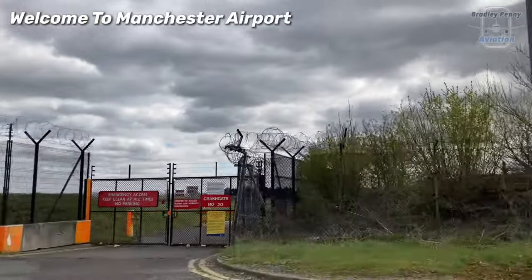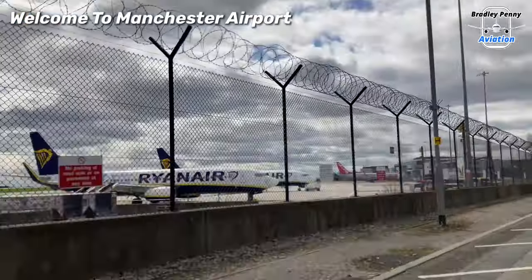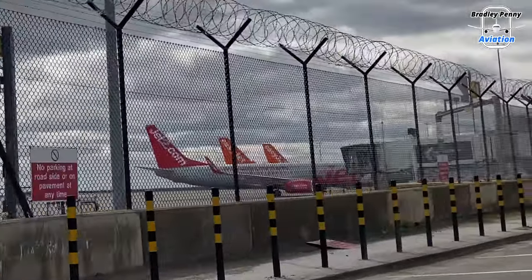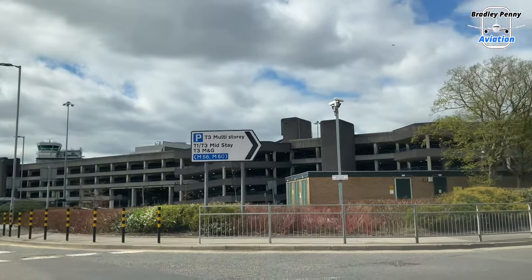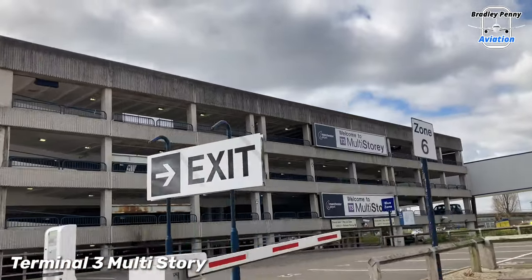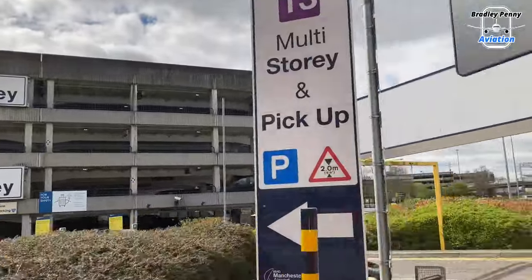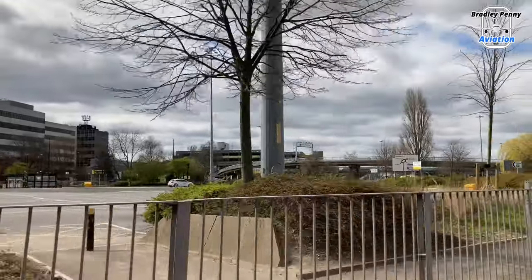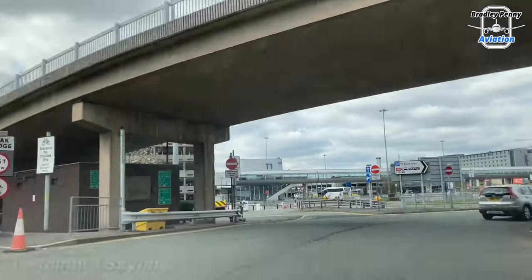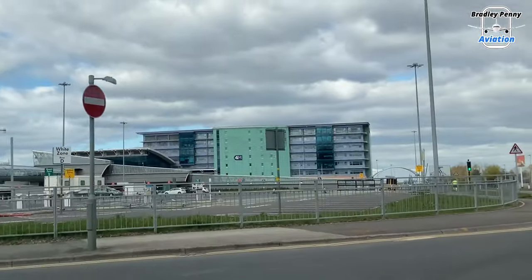Hello and welcome to Bradley Penny Aviation. In today's video, I'm at Manchester Airport to show you what it's like during lockdown and how it affects the airport and its operations. Not only will I be driving through the airport itself, I will also be heading inside Terminal 1 to take a look around. Afterwards, I will then be going up to the Terminal 1 departures car park which looks over the entire aircraft apron. I'd like to give a very special mention to Miles from Aviation Rail Adventures who kindly took me around the airport today.